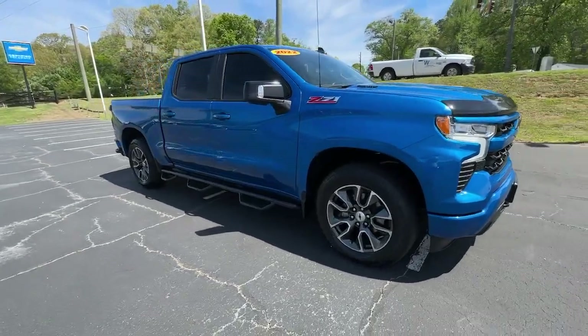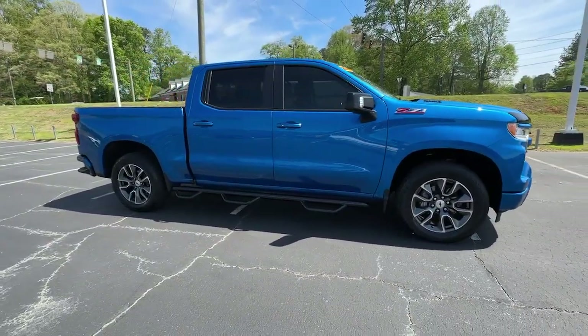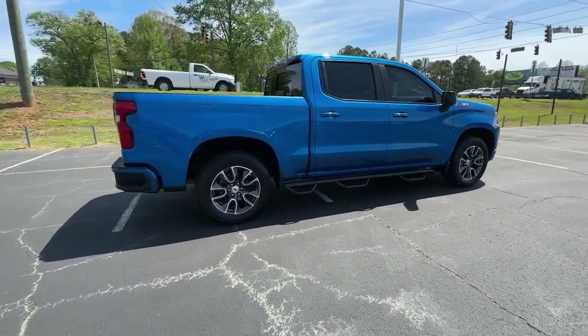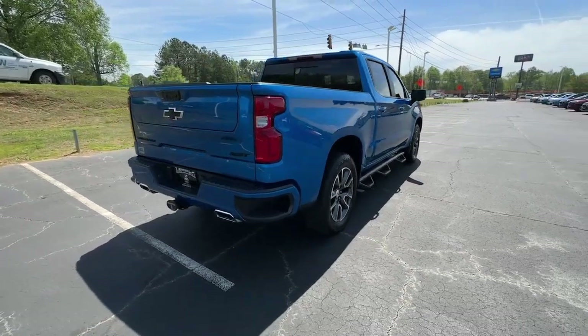Take a moment to check out the 2022 Chevrolet Silverado 1500. This vehicle is an outstanding buy with fewer than 30,000 miles on the odometer.